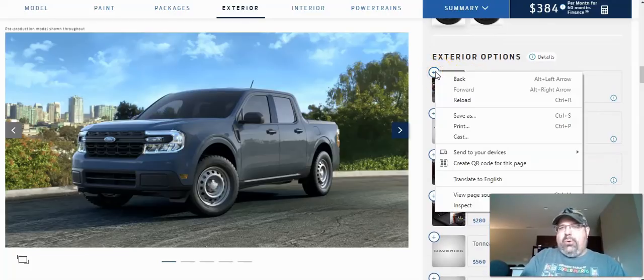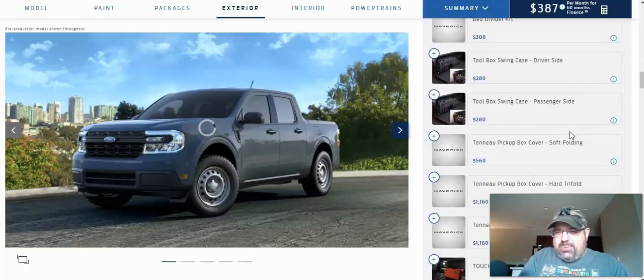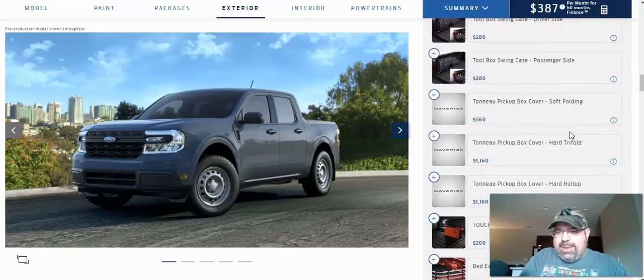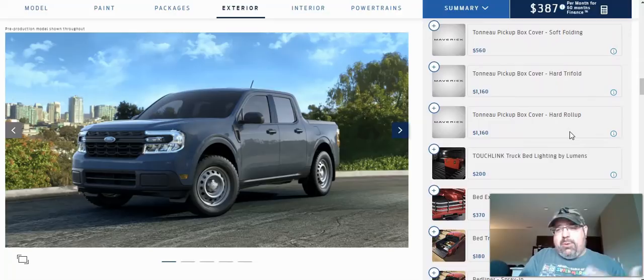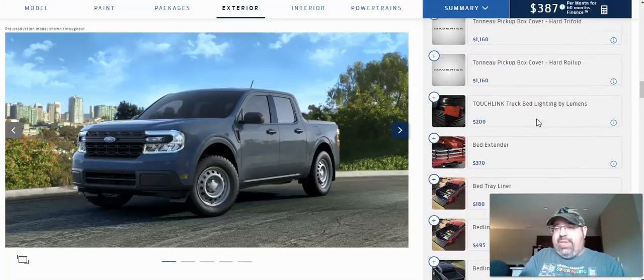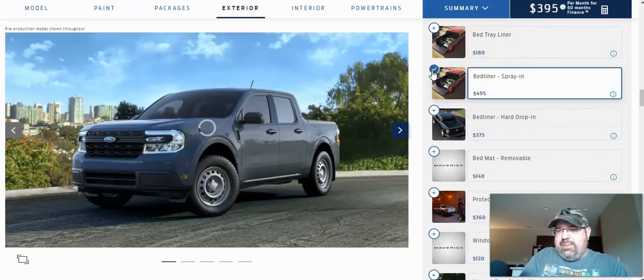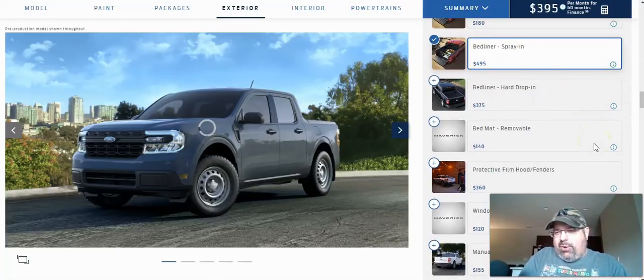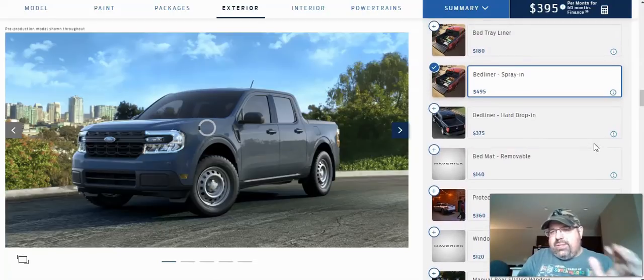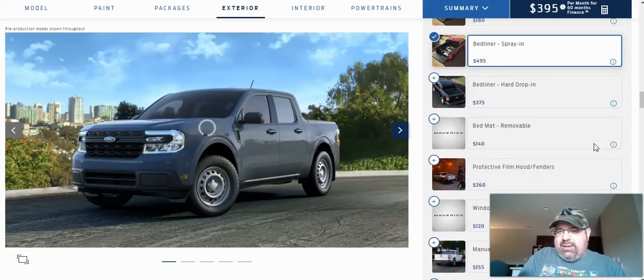For extra options, there are a few things I want to add. I definitely want the splash guards — I live in Nebraska and we do get messy weather from time to time with mud, snow, gravel, rain, and so on. I don't need the bed divider kit or toolbox swing case. I also don't want a tonneau cover because I want to be able to throw stuff in whenever I can. If you want one, you've got options that go from $560 to $1,160. For the bed, I want a spray-in bed liner to protect it when I throw stuff in the back.